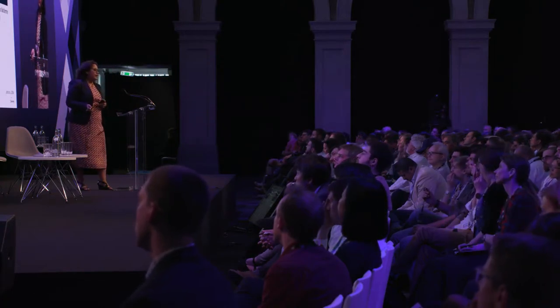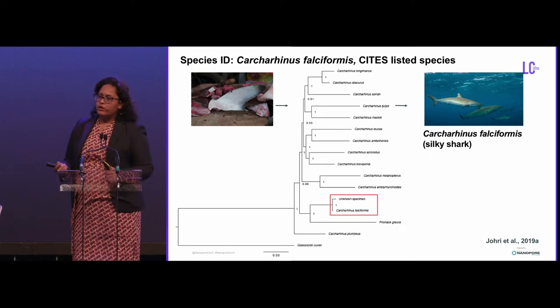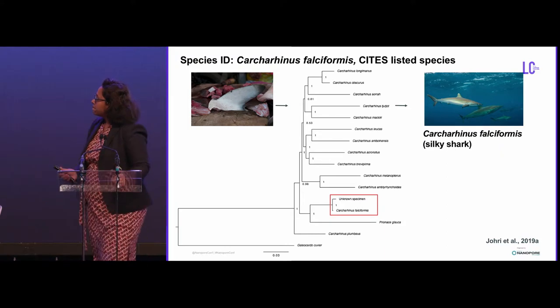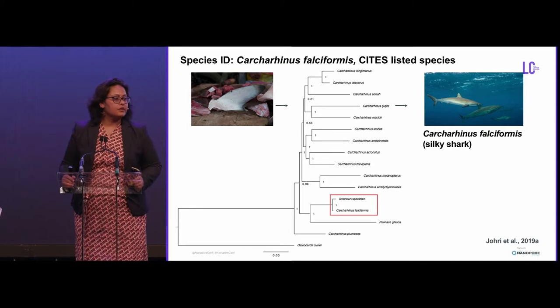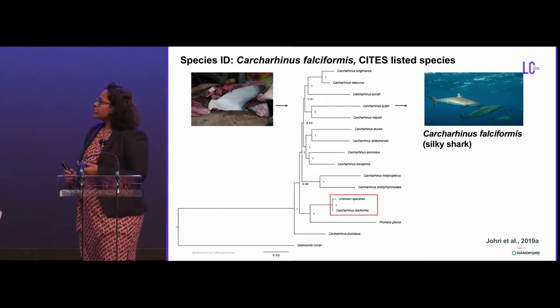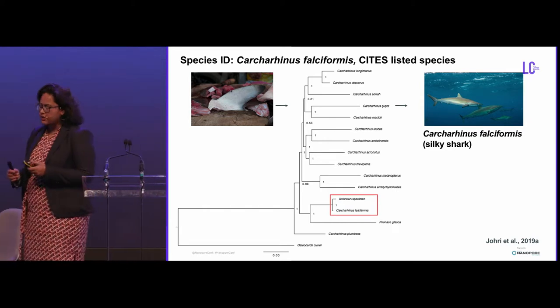Using the entire mitochondrial DNA, which consists of the cytochrome oxidase barcode and several other barcodes, we were able to determine the ID as the silky shark, or Carcharhinus falciformis. This is a CITES-protected species, meaning trade in the species is illegal and restricted because it is an endangered species. So we were able to detect illegal wildlife trade using this method.